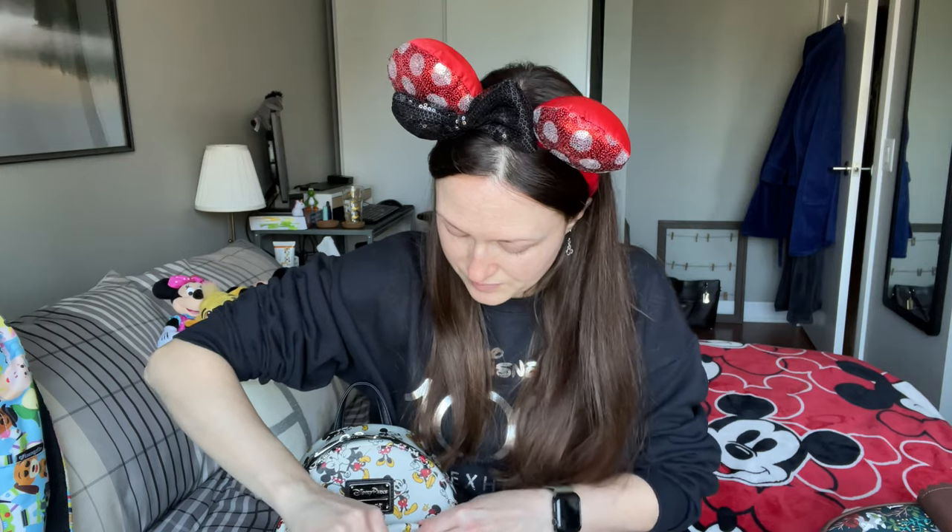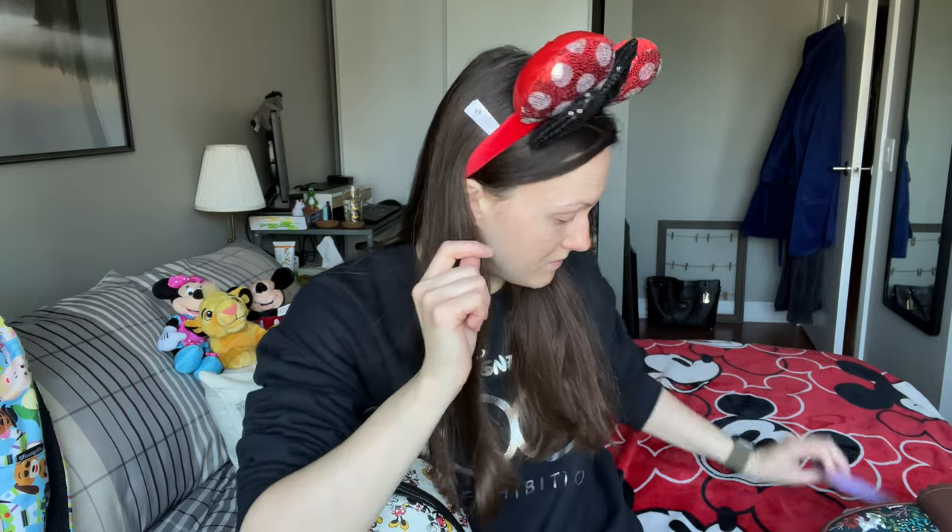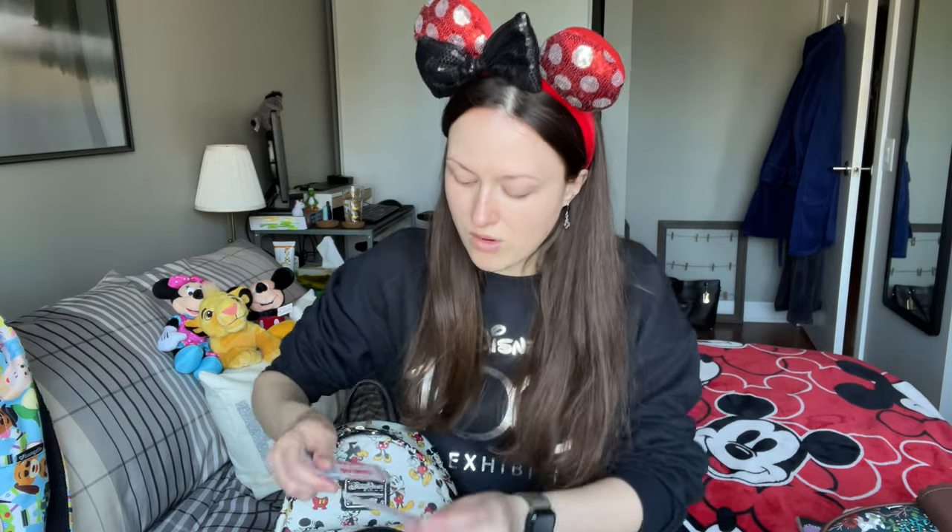In the front pocket I keep things I need to get in and out of often, or small things that might get lost in the bigger compartment. First and foremost, a pen — you never know when you'll need to write something down or fill out a form. I also always keep a pack of tissues, which are so important for allergies, wiping your hands, or using as a napkin. And I always bring band-aids — both blister band-aids and regular ones — because you're doing a lot of walking and you never know if you might fall or get a cut.